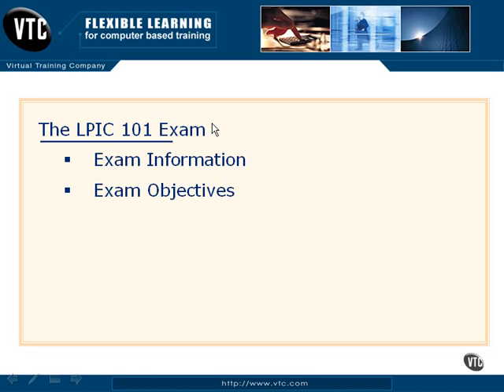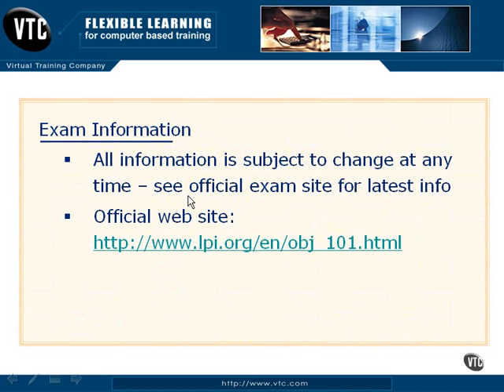I'd like to take a few moments and go over the LPIC 101 exam and some of the things that you should be familiar with before moving towards certification through LPIC. We're going to cover the exam information — just some basic facts that you should know — as well as the exam objectives per LPIC. Always remember that exams are never set in stone, so you should always check lpi.org before you commit to any exams. Make sure you go in and verify the objectives they have set currently, because this information can change at any time. So make sure that you have your facts right before you move toward certification.